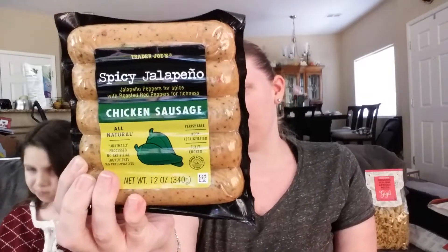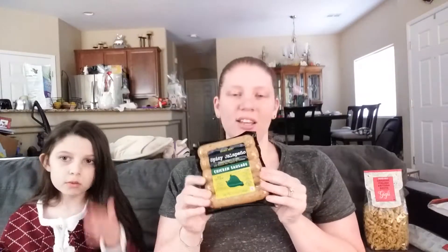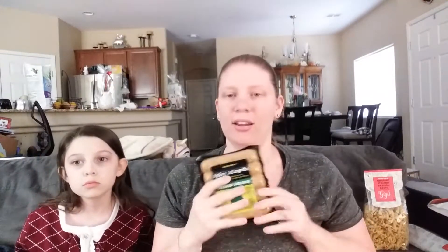This I got also for dinner. At Costco they have the chicken and apple sausage, but at Trader Joe's I found this one — a jalapeño chicken sausage. We are going to have that with dinner tonight. I will let you guys know how this tastes.